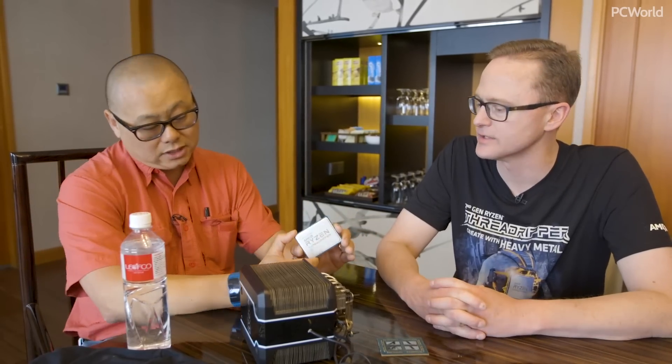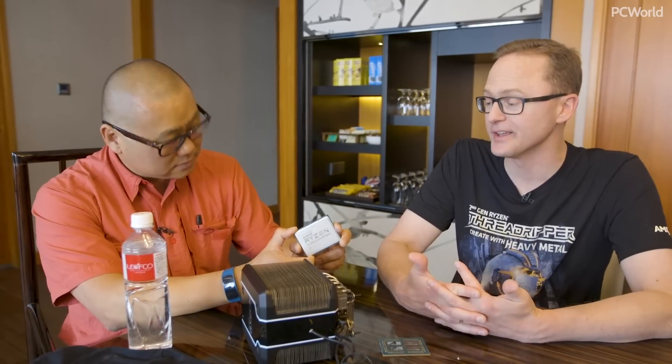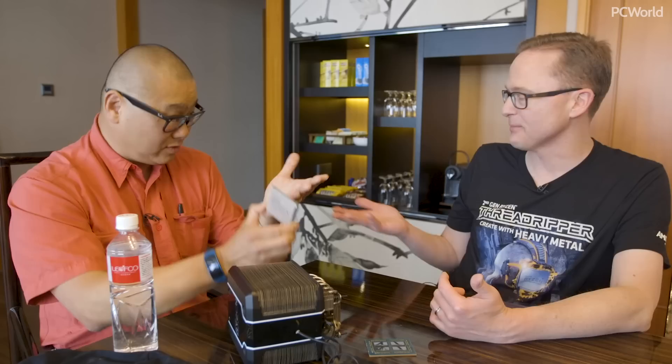And that's actually a production sample. We didn't just come up with the 32-core last minute — that's a production sample. It's really going to be coming soon. We said Q3 this year. Really excited to get it to market, get it in the hands of customers. Actually, the system I use at home is Threadripper, so I can't wait to upgrade my own system.